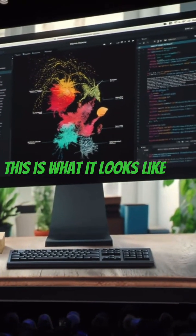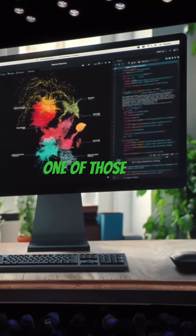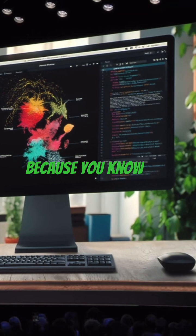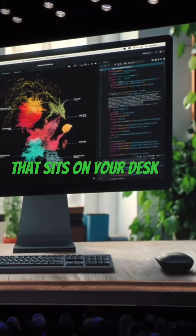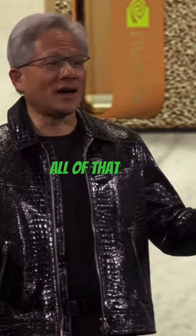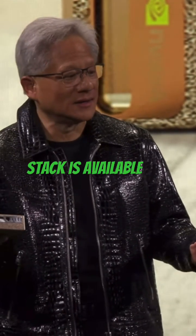This is what it looks like — who doesn't want one of those? You can use it with a PC, Mac, or anything, because it's a cloud computing platform that sits on your desk. It has NVLink, GPU Direct, all of that out of the box. It's like a supercomputer — our entire supercomputing stack is available.